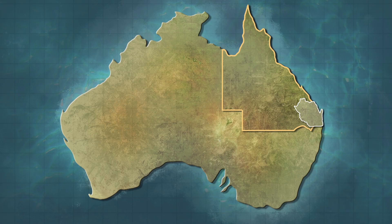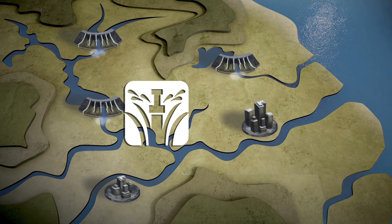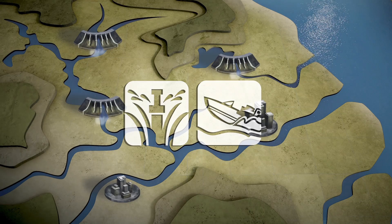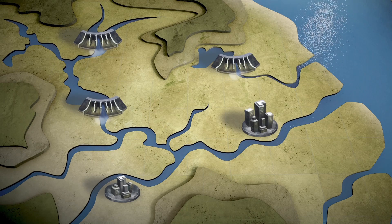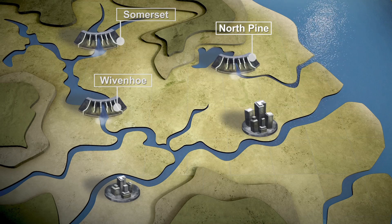South East Queenslanders depend on the region's dams for safe and reliable drinking water. Dams also supply water for irrigation and areas for recreation. Three of SEQ Water's dams — Wivenhoe, Somerset and North Pine — have gates which allow us to control the flow of water through the dam.